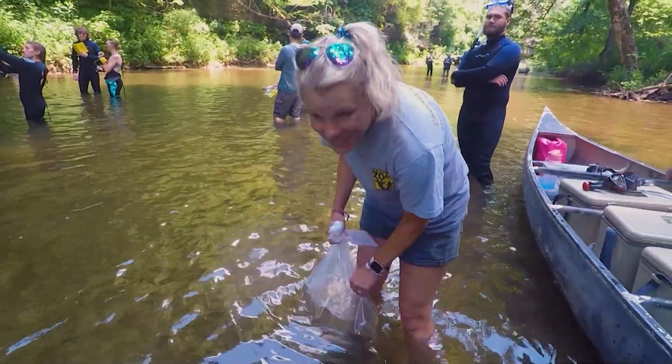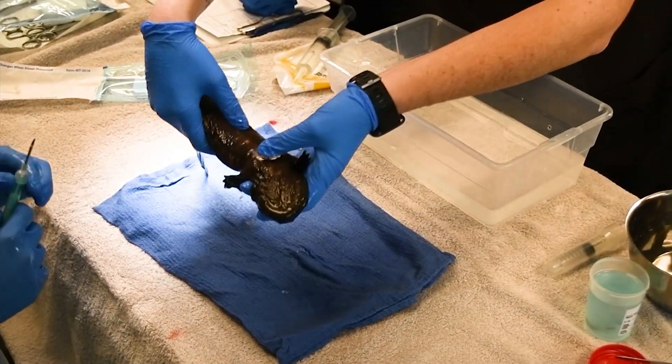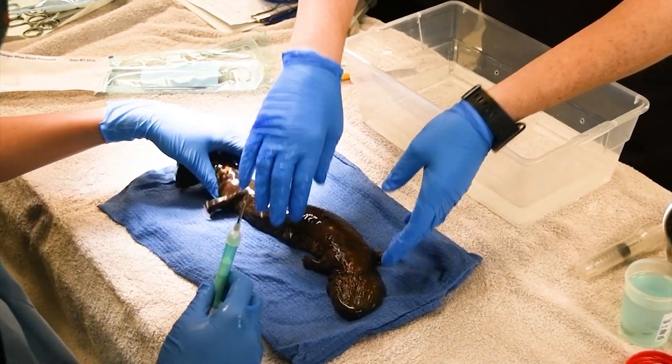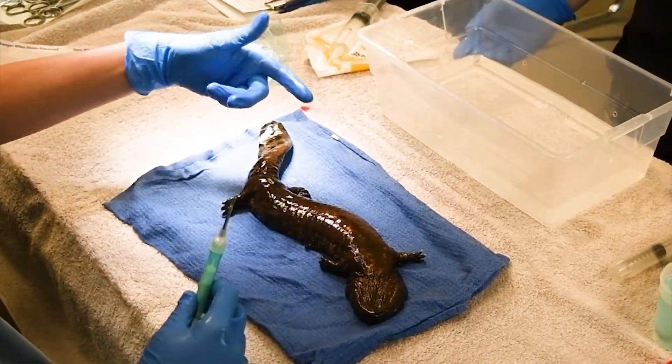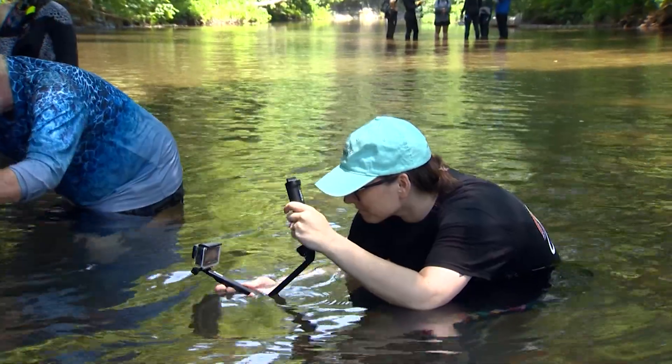Several weeks ago, Dr. Hannah Schwartz surgically implanted transmitters to track the hellbenders' movement in the water. It was done humanely with anesthesia and pain medication in the zoo hospital. Now, after monitoring the recovery, she gets to let one go.